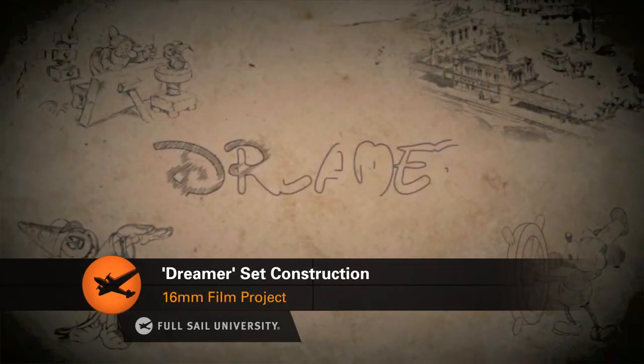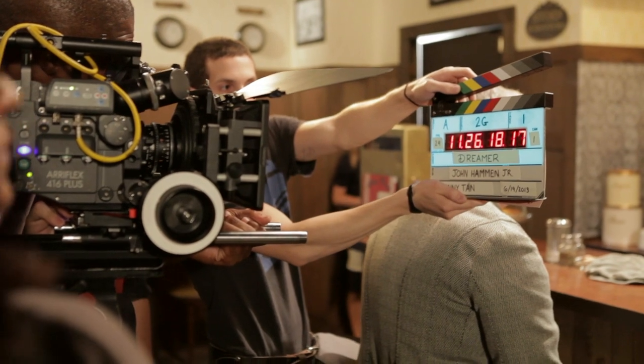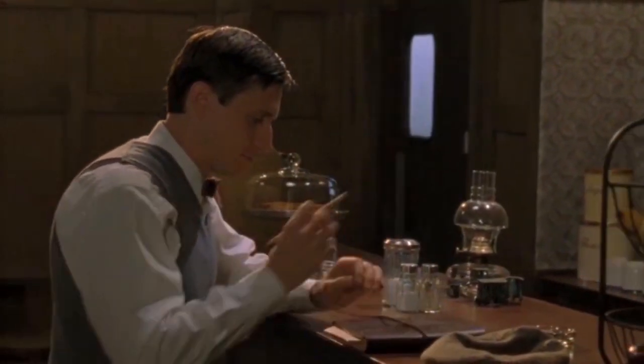Dreamer is a 16 millimeter film written by the students and chosen by them in their 16 millimeter class. It's about Walt Disney — his journey across the United States with a dream in his head and how things on that journey inspired his stories.